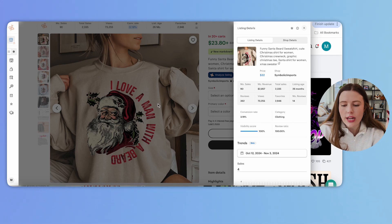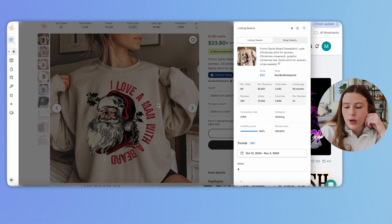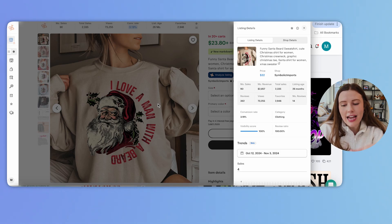One thing I want to mention about this listing is it's showing $2,800 per month in revenue and it has been listed for 26 months. When you look at this type of data, yes it's been live for 26 months, but it is unlikely this product sells in any months other than November and December. So realistically, this design has likely done $70,000 of revenue between November and December two years ago, and November and December last year — a ton of revenue packed into a month. I think this trend will continue to perform really well this holiday season.